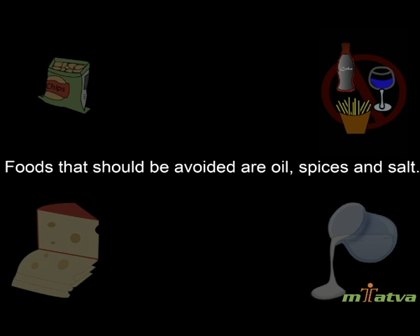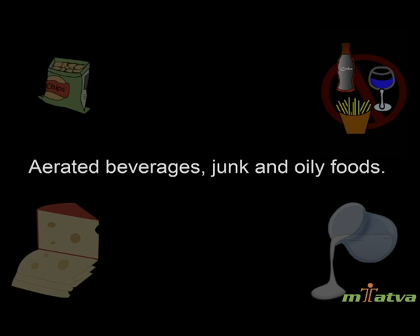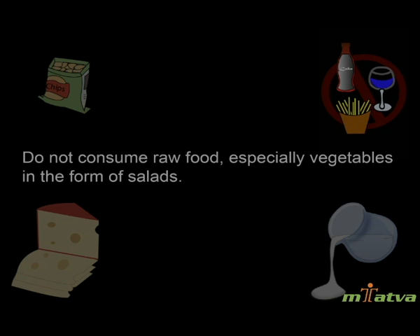Foods to be avoided: oil, spices and salt, saturated fats, refined sugar and processed foods, aerated beverages, and junk and oily foods. Do not consume raw food, especially vegetables in the form of salads.